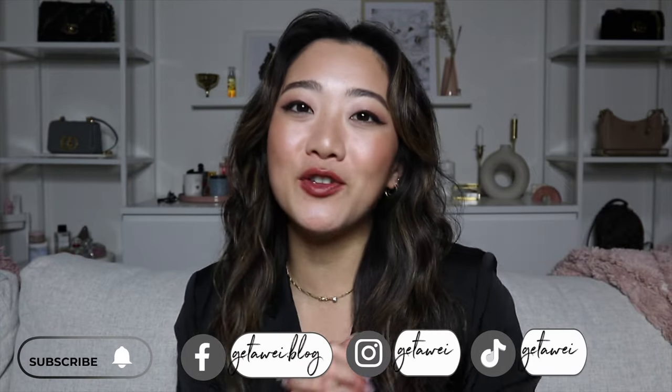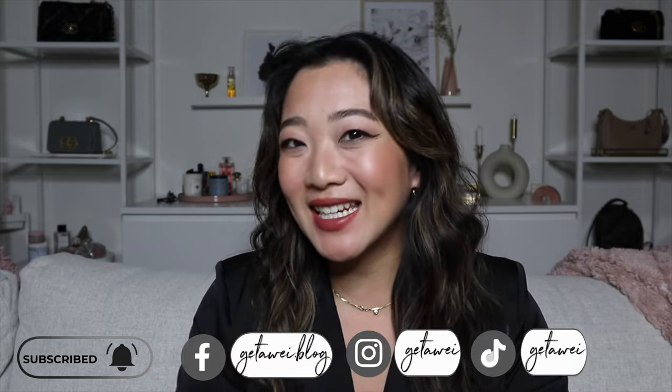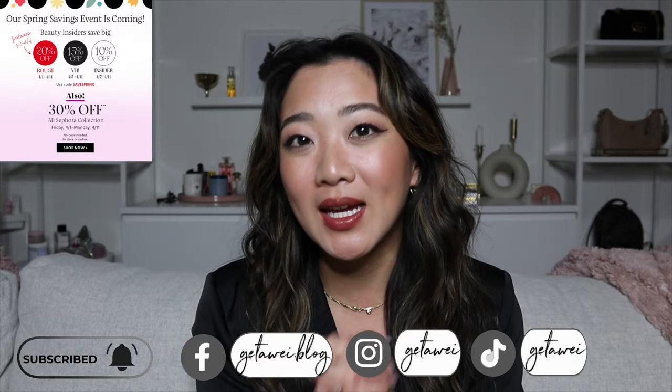Hi everyone! Welcome back to my channel. If you guys are new here, my name is Lisa and in today's video I'm very excited to announce that Sephora is doing their sale again.